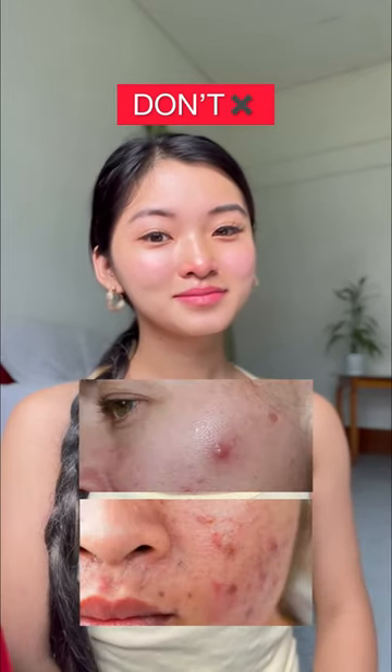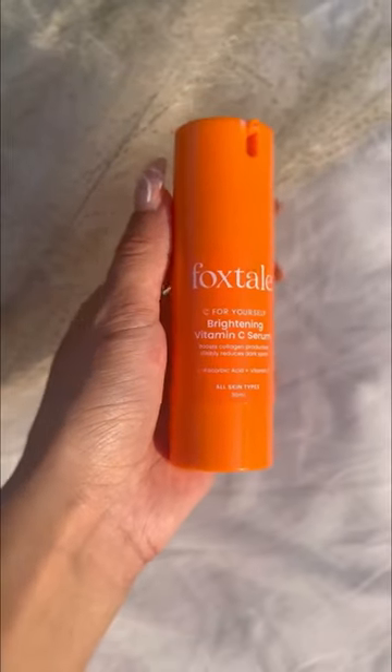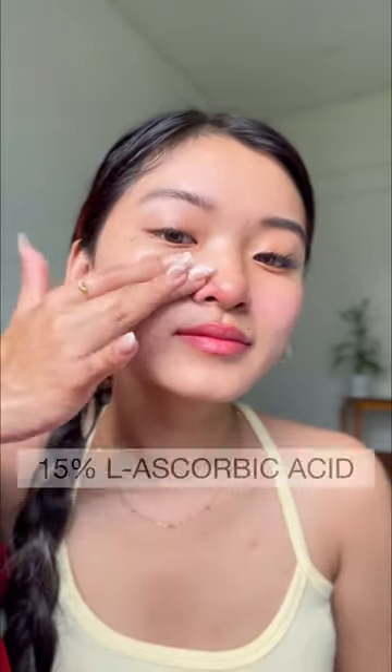Do use vitamin C for dark spots, uneven skin tone, fine lines, and an overall glow boost. I find the Foxtel vitamin C serum super effective, and that's no doubt because it is formulated with 15 percent L-ascorbic acid.